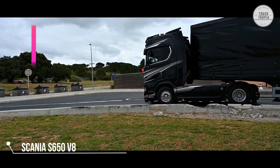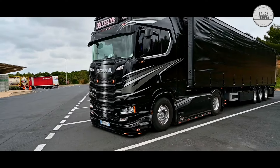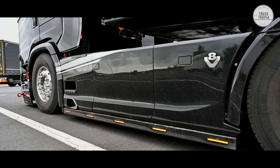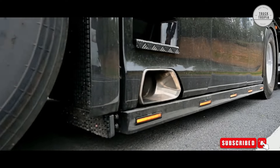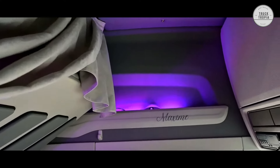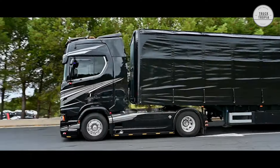This Scania S650 V8 is a 2-axle truck, specially selected for long-distance driving around in France. The Scania is made in a clean black design and is chosen with side skirts and lots of other nice details. The interior has really been upgraded, with LED lighting in purple added, which gives the cab a unique look.